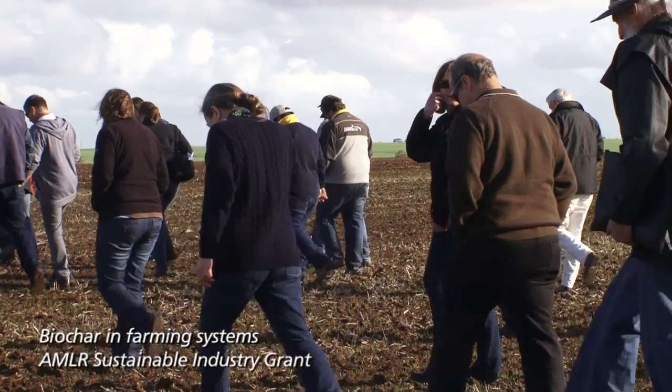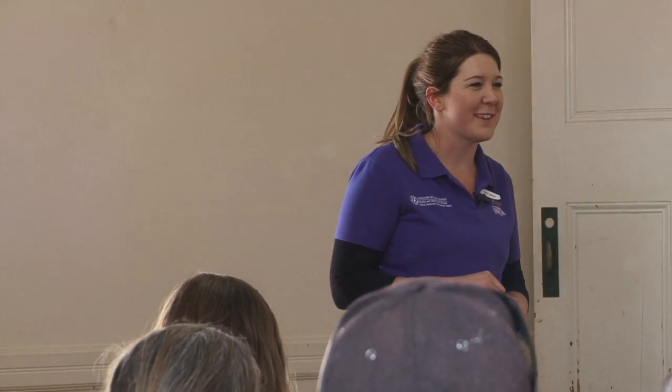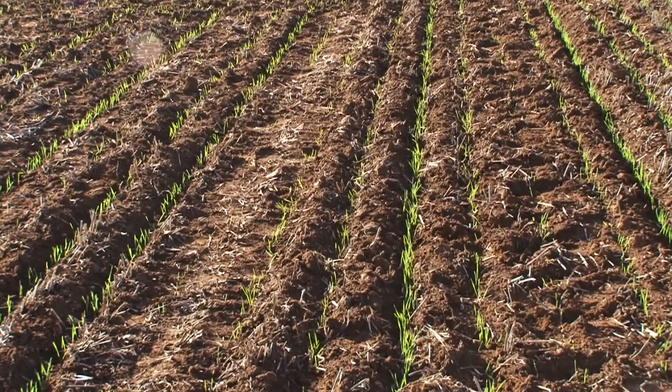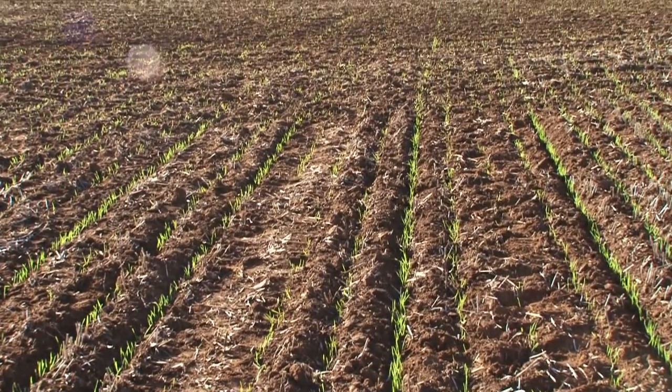Welcome everyone. Thank you for turning up on what started as a bit of an ordinary day and has now hopefully turned the sunshine on for us. My name's Libby Lawson. I'm a regional land care facilitator and a land management advisor for the Adelaide and Mount Lofty Ranges Natural Resources Management Board. Today's event will be a field day focusing on biochar — we'll be looking at the positive benefits that biochar has in farming production systems and also looking at the trials that SAMHFA have been conducting in the local area.